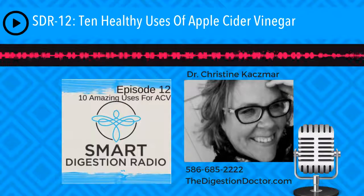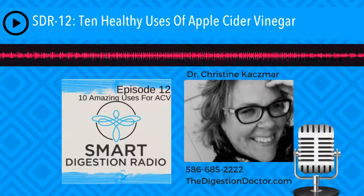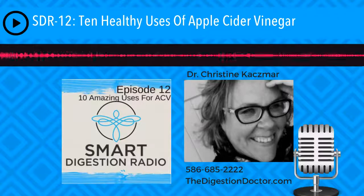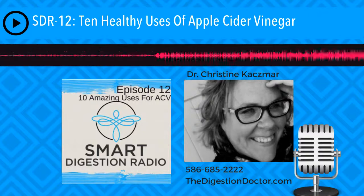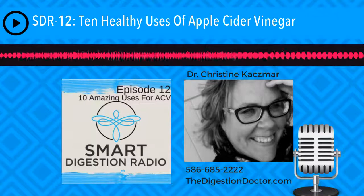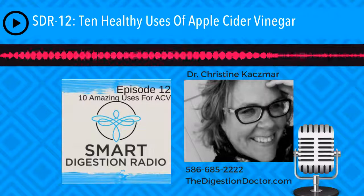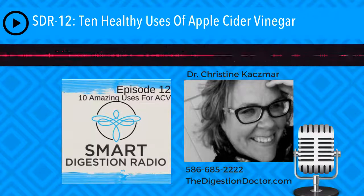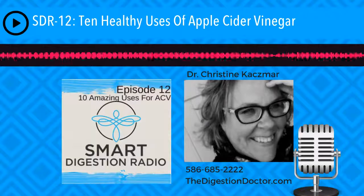So let's recap the top 10 digestive health uses for apple cider vinegar. Number one: cell purification. Number two: heart health — specifically potassium. Number three: colon health. Number four: glucose and insulin control, which can also help with diabetes, sort of similar to metformin. Number five: weight control. Number six: headaches. Number seven: combats mucus. Number eight: helps clear the throat. Number nine: cataracts. Number ten: nosebleeds.